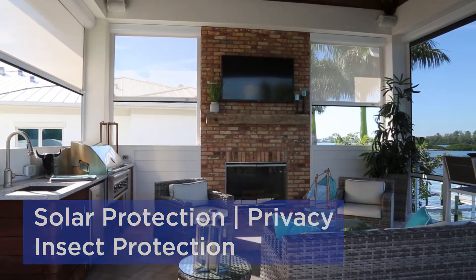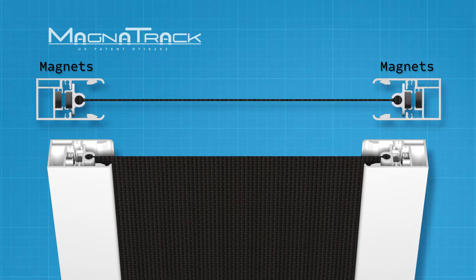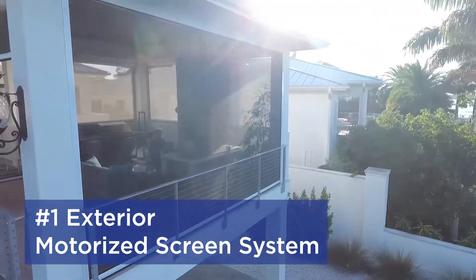The patented technology in our Magnatrack system uses opposite pole neodymium magnets. The magnets allow the inner track to free float inside the housing. Once the inner track is locked into the housing, it will withstand winds up to 75 miles an hour.